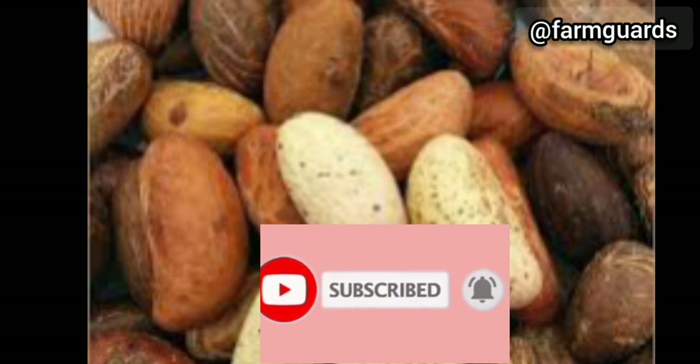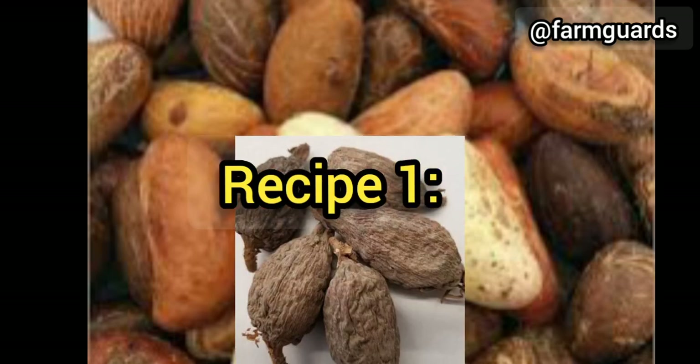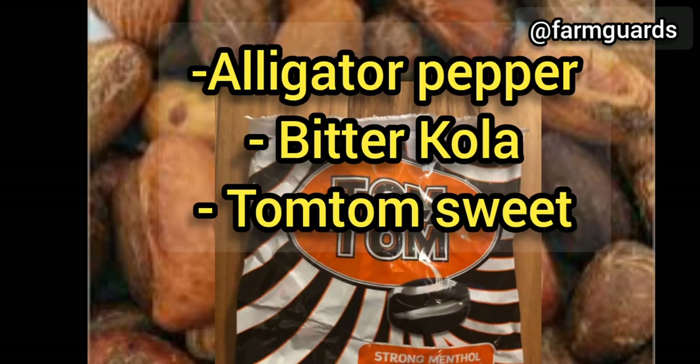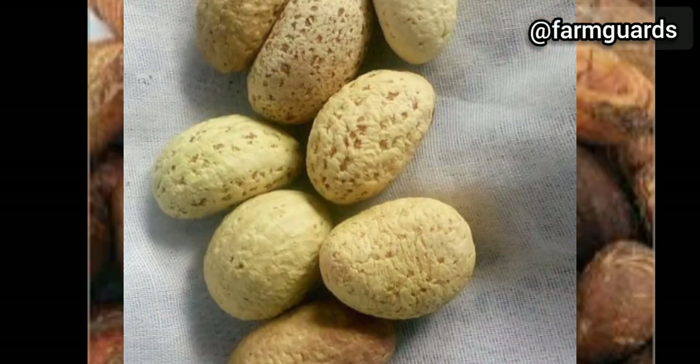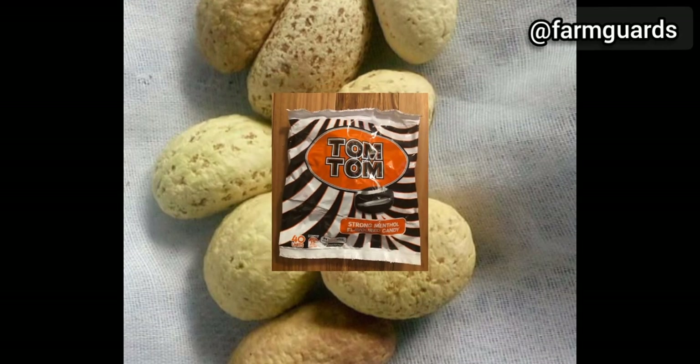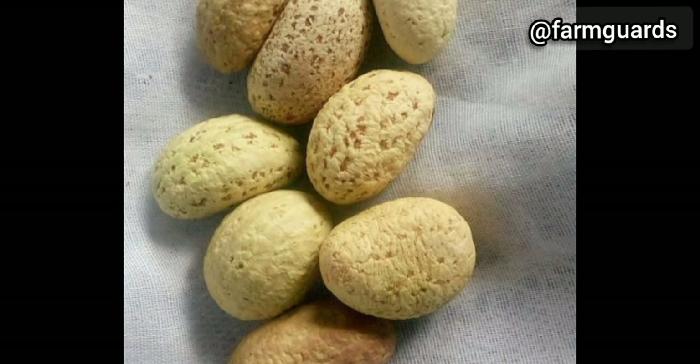Now to the recipes. Recipe 1: Get root alligator pepper, bitter cola, and Tom Tom. Peel the bitter cola, take a little seeds of alligator pepper, remove the Tom Tom from its wrapper, then chew them all together. Do this morning and night for 3 days.